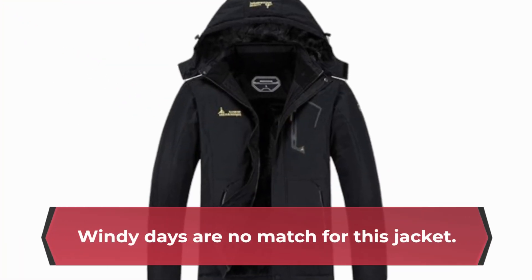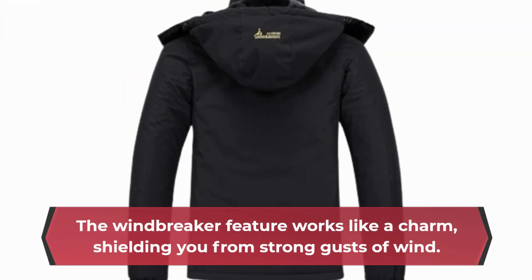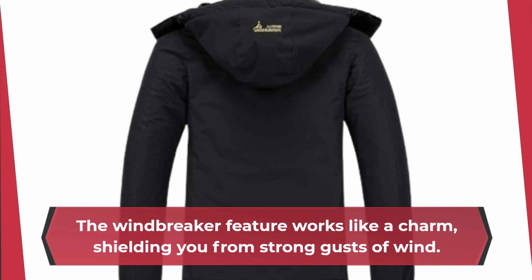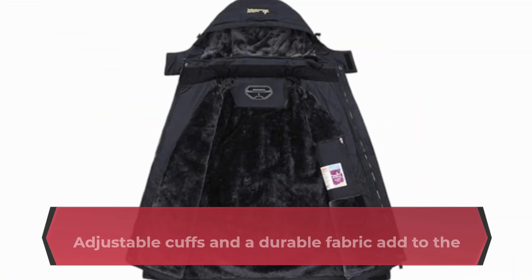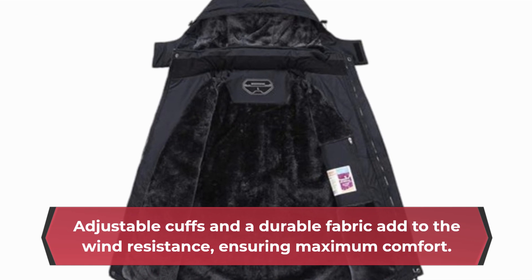Windy days are no match for this jacket. The windbreaker feature works like a charm, shielding you from strong gusts of wind. Adjustable cuffs and a durable fabric add to the wind resistance, ensuring maximum comfort.